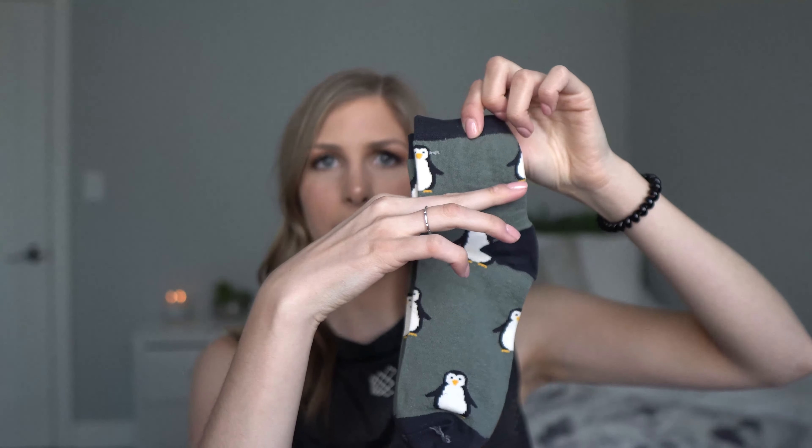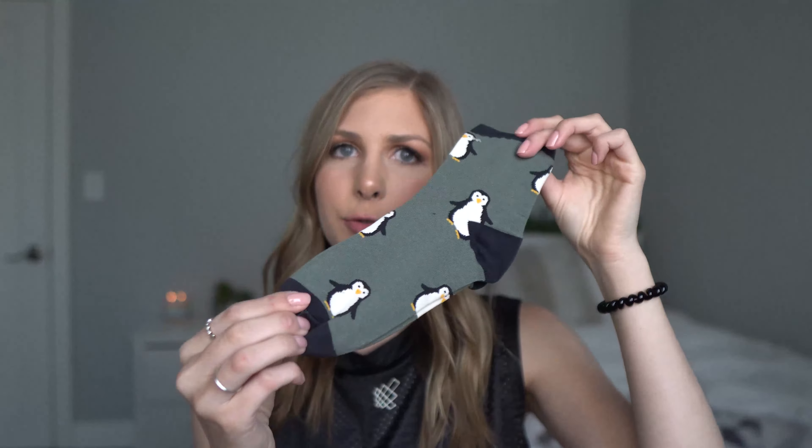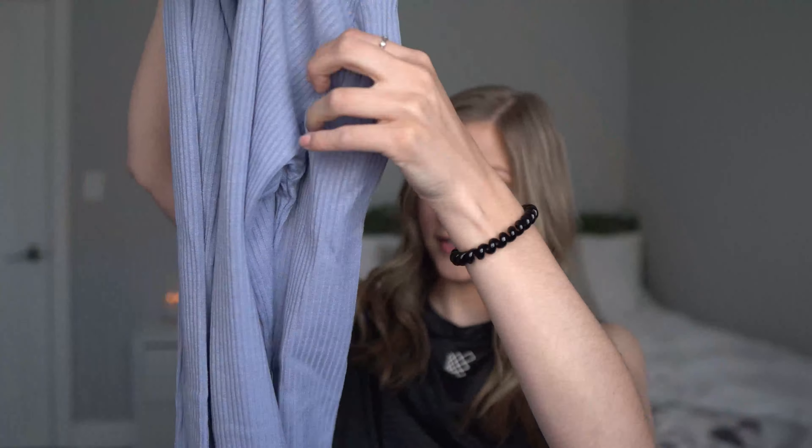These are actually mid-rise socks — not low, but also not super tall. They're right in between and I feel like they would be really good for boots or something. The cool thing about Jed North is they have both casual wear and athletic clothing, so I always make sure to pick up one of their casual items as well because they're really good quality and really cute.